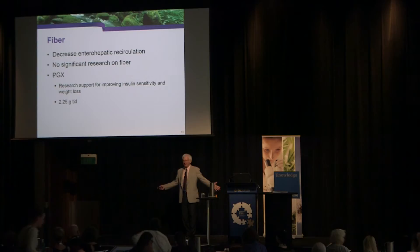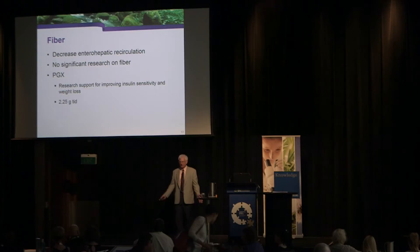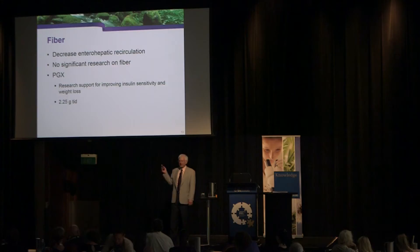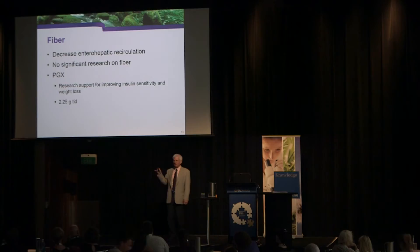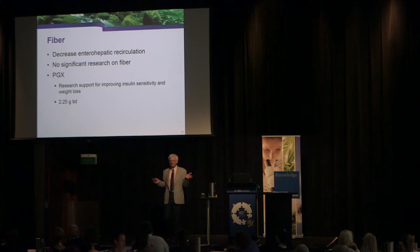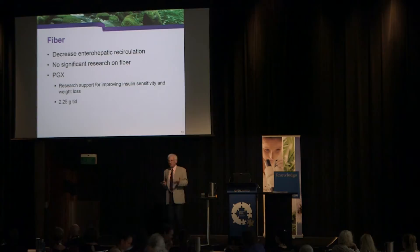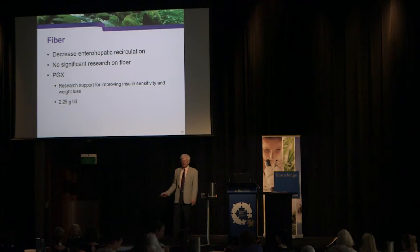Fiber is a big factor — it decreases enterohepatic recirculation. In our Canada study, we used a proprietary fiber called PGX, made by Natural Factors, at 2.25 grams three times a day. It's also a very good blood sugar stabilizer and helps with weight loss. With oil field workers who tend toward obesity, I thought I'd do a two-for-one: get out the toxins and also help with blood sugar stabilization.